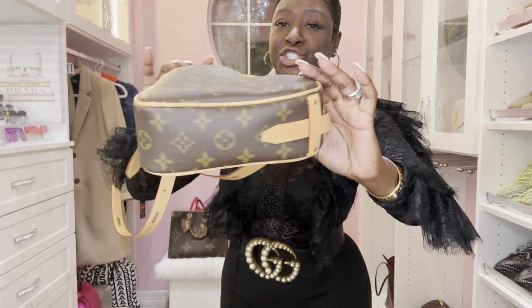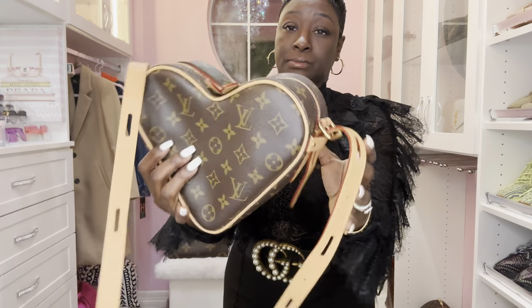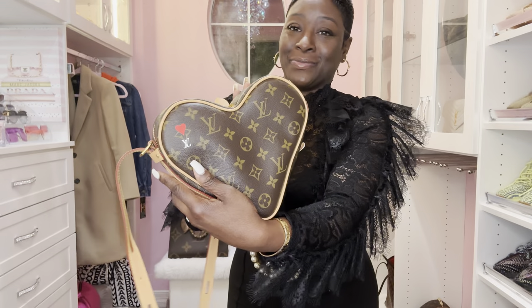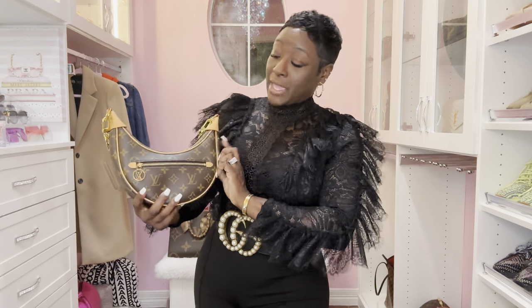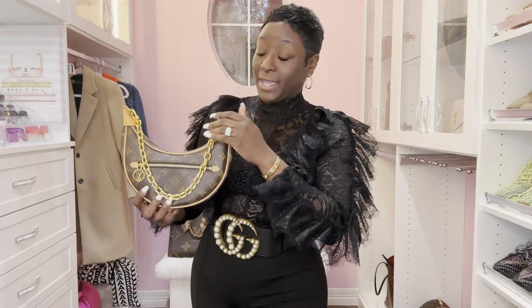This did come with treated Vachetta. Okay, let's keep moving. The next handbag from the Monogram and Vachetta collection also has treated Vachetta — this is the beautiful Loop handbag.